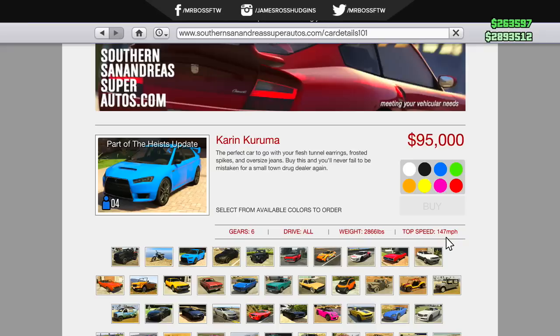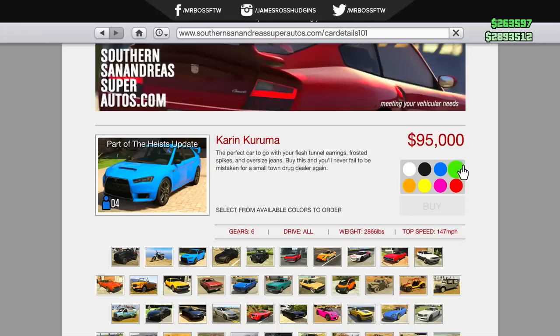The civilian version of the Karin Kuruma is going to be unlocked after you complete the first heist mission — that is the Fleeca bank job. It's going to be available on the Southern San Andreas Auto Sports website for $95,000, so it's actually not that expensive for a four-door sports car that has pretty good speed and handling.